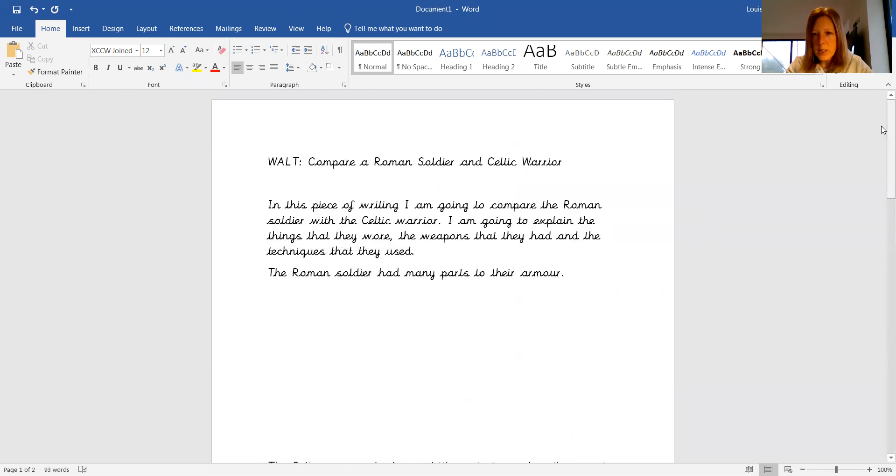Think about your sentences. Think about your punctuation that you're going to use and all those things that we talk about as well, because those are really important. But use it step by step and keep reading and keep checking through.